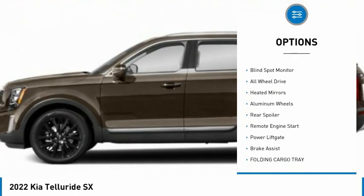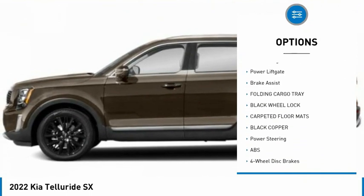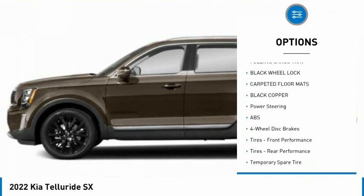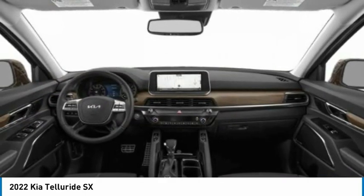Tire pressure monitor, panoramic roof, blind spot monitor, all-wheel drive, heated mirrors, aluminum wheels, rear spoiler, remote engine start, power lift gate, and brake assist.